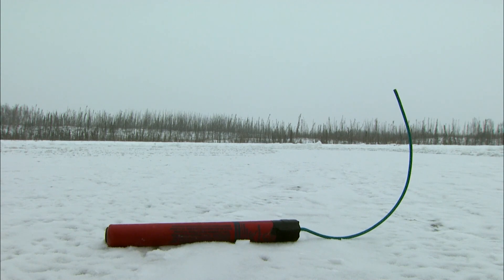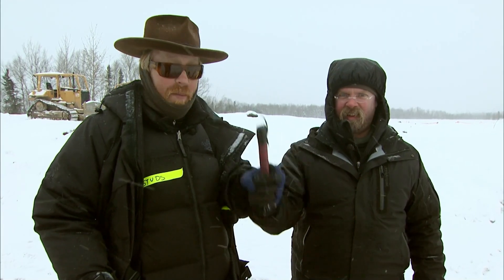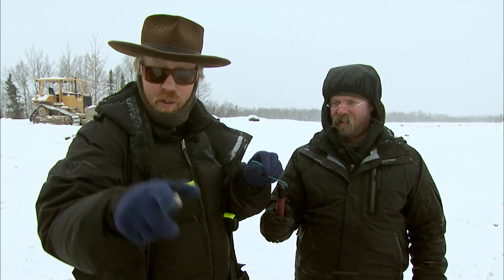A standard stick of dynamite is about eight inches long and about half a pound. I figure I can throw it about 100 feet. Remember, kids, this isn't real dynamite — we would never throw real dynamite, and neither should you.